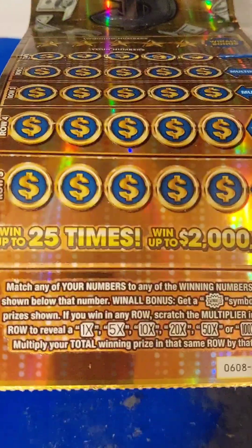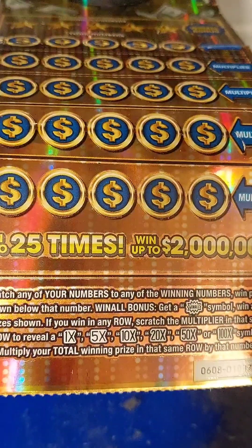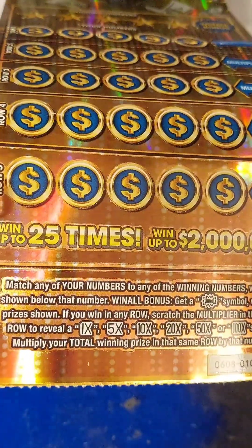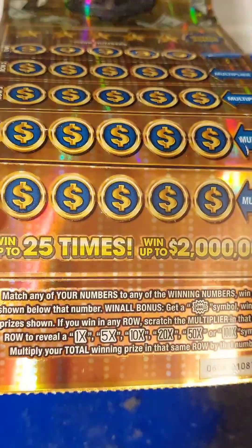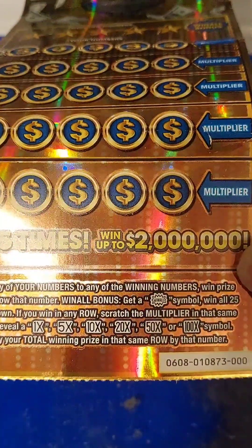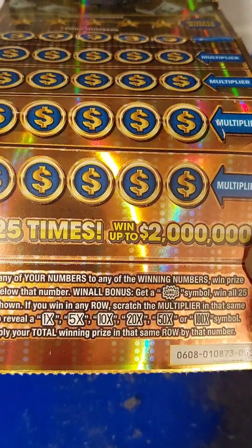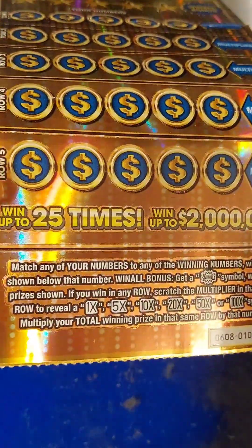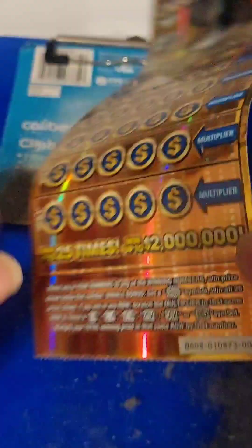The rules in this game: match any of your numbers to any of the winning numbers when a prize shows below that number. Win all bonus — get a win all symbol to win all 25 prizes shown. If you win in any row, scratch the multiplier in that same row to reveal a 1x, 5x, 10x, 20x, 50x, or 100x symbol and multiply your total winning prize in that row by that number.